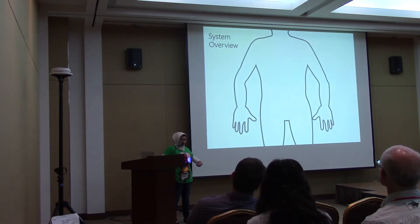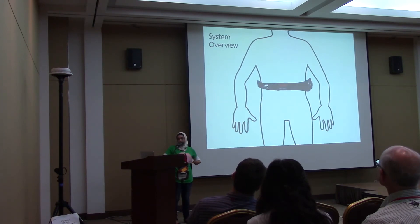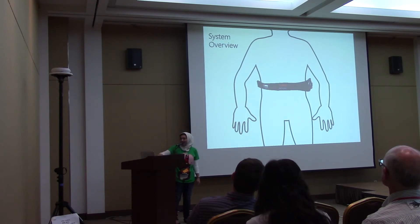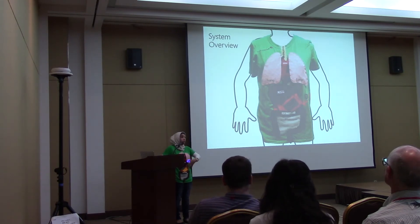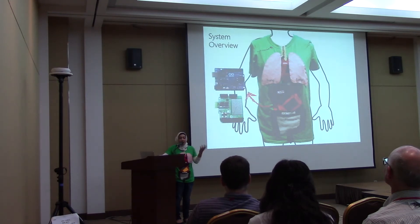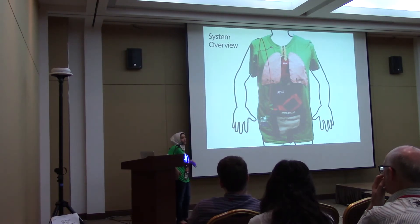I'm going to talk about how the third prototype works. I'm wearing a Zephyr Bioharness, which picks up the user's heart rate and breathing rate data — this is live data you're seeing. That data is sent to the phone in the stomach area, which has a purpose I'll explain, and then to an Arduino Uno built into the shirt that controls all the LEDs. All the hardware is tucked in a pouch inside the shirt, hidden from the user.